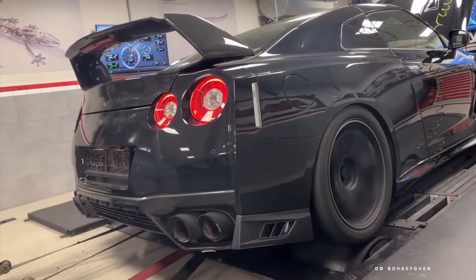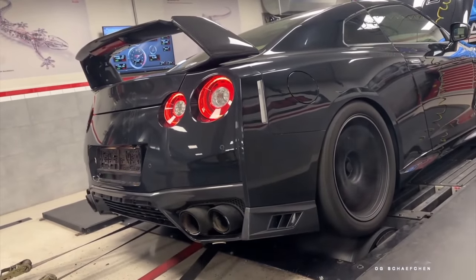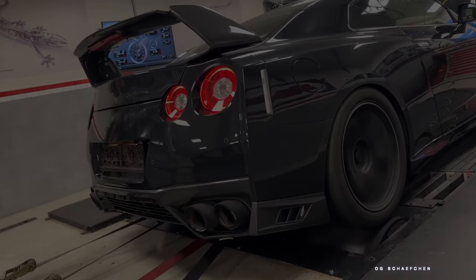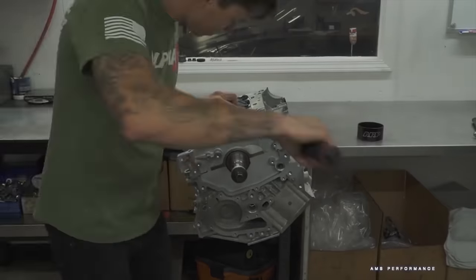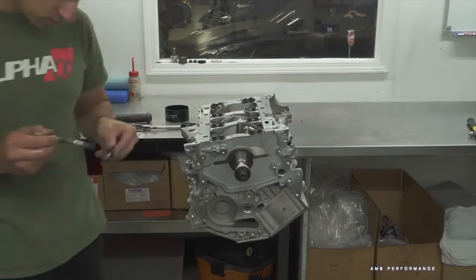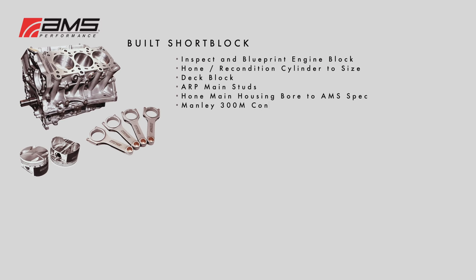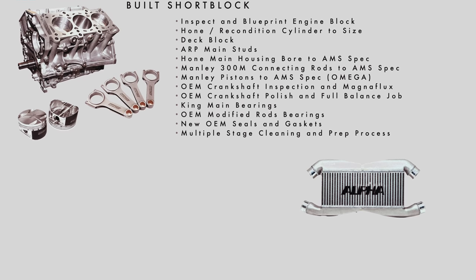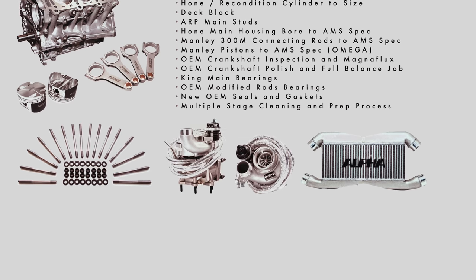Since the connecting rods and transmission both have near the same torque limitations, most GT-R builds will stop here at the bolt-on stage. If money is no object, the ceiling of potential on the VR38 is very high. With a simple but not cheap piston and rod combination, the factory crank and block can push into the 1,300-wheel horsepower range, given you have the turbochargers, cooling efficiency, and fuel system to supply it.